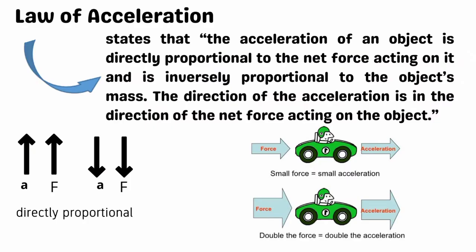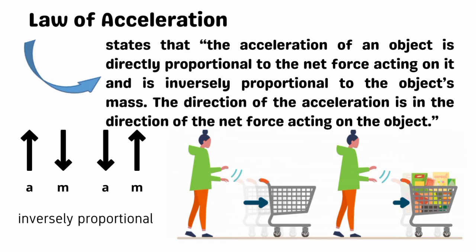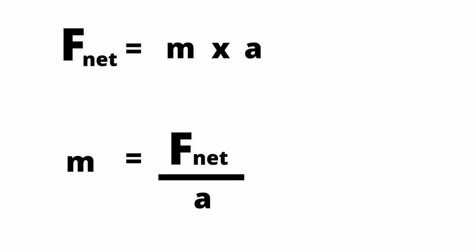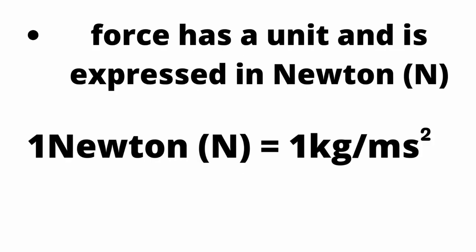The second law of motion is the law of acceleration, which states that the acceleration of an object is directly proportional to the net force acting on it and is inversely proportional to the object's mass. The direction of the acceleration is in the direction of the net force. This can be expressed as: acceleration equals net force over mass, or rearranged as net force equals mass times acceleration. Force has a unit expressed in newton. One newton is defined as the amount of force required to give a one kilogram mass an acceleration of one meter per second squared.